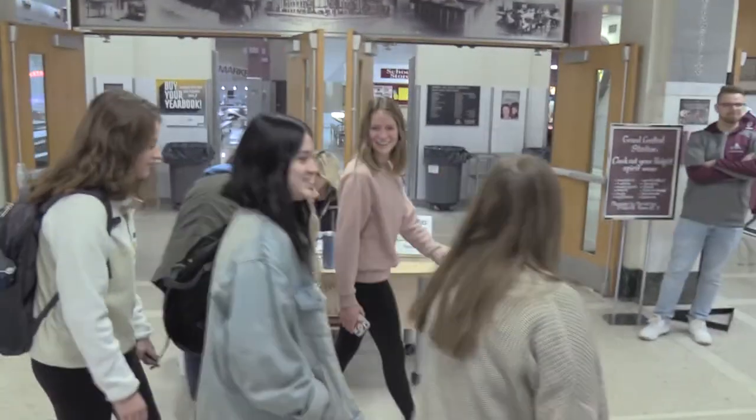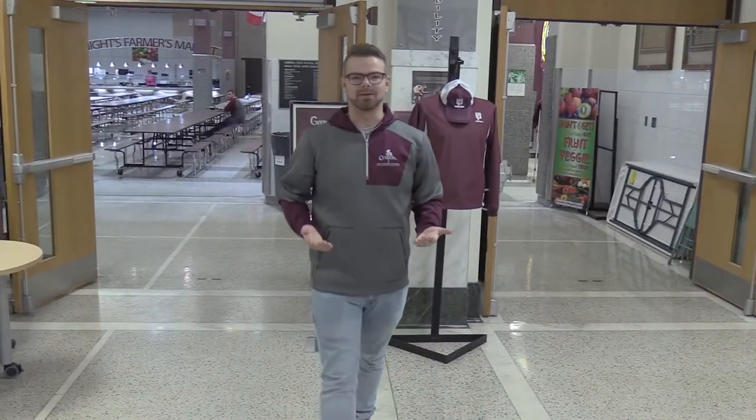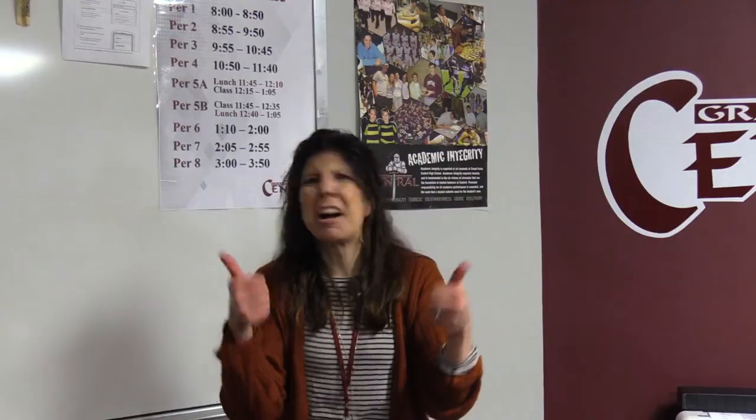Imagine having a convenient way to check your progress and grades in your educational life. Well, now you can with PowerSchool. PowerSchool is an application where you can see information on your school life. It can be used by students, parents, teachers, and administration.